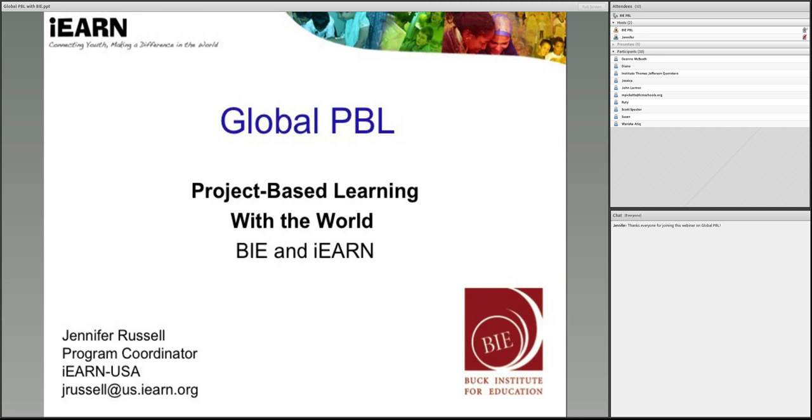Jennifer is the Program Coordinator at International Education and Resource Network. Most people know them as IRN. IRN is the world's largest global network, enabling teachers and youth to use the Internet and other technologies to collaborate on projects. So we're happy to have her here, and without further ado, I'd like to hand it over to Jennifer. Thank you for doing this for us, and enjoy the webinar, everybody.